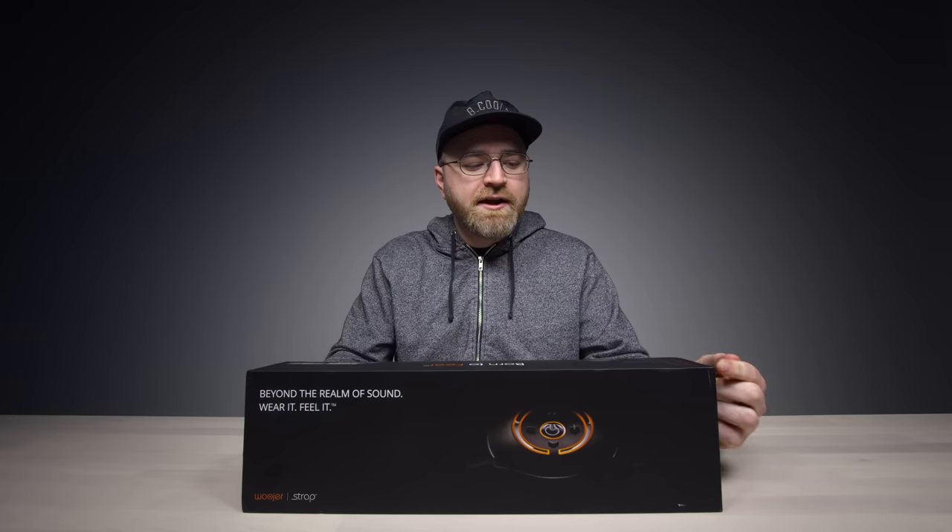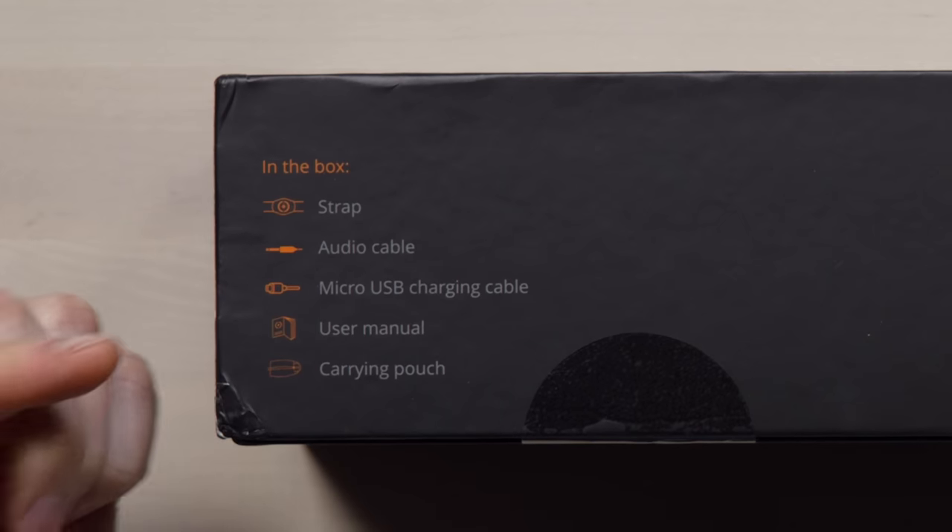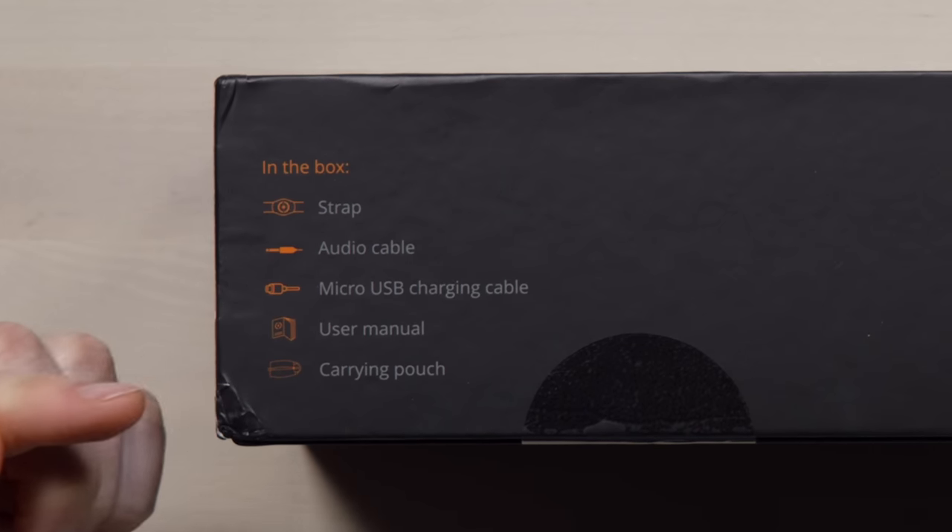Born to feel. In the box: strap, audio cable, micro USB charging cable, user manual, and carrying pouch. Use cases include playing video games, watching movies, and of course VR.